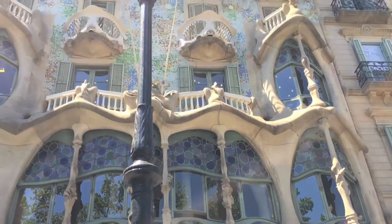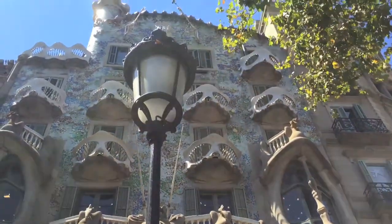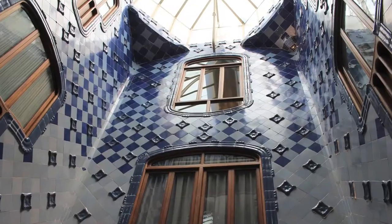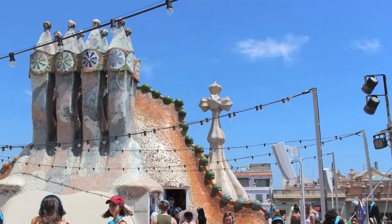Like La Sagrada Família, Casa Batlló is another one of Gaudí's famous works, and this place is fun — full of imagination, unique, and really cool. At the time, the Batlló family owned the property and hired Gaudí to design their house from the inside out.